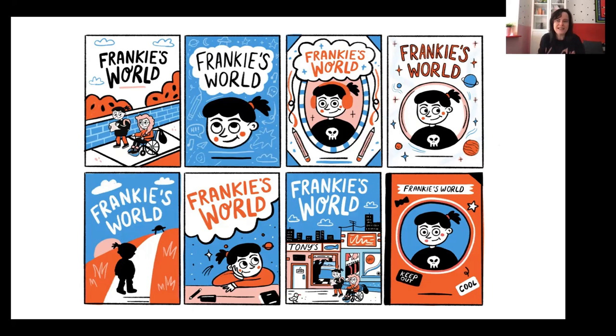I think I did maybe 20 covers in total before I got to the orange book cover with the black school bag that everyone likes. It takes a lot of work to figure out what's going to work, because the book cover is the first thing people are going to see — it's important that it stands out off the shelf. These are more roughs than finished pieces, but I like to bring in color to make them look more finished.